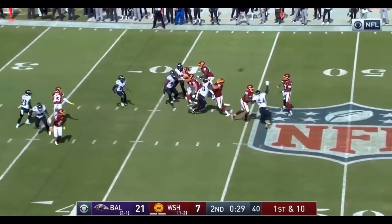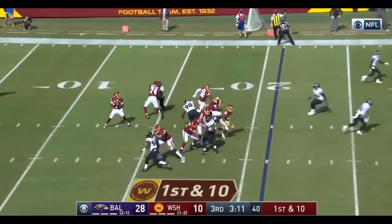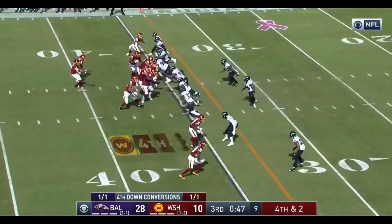Let's see if Washington can take advantage. Haskins has a man open — that is McKissick. Haskins deep over the middle, McLaurin has it, stays on his feet, and now down for one on fourth down today.